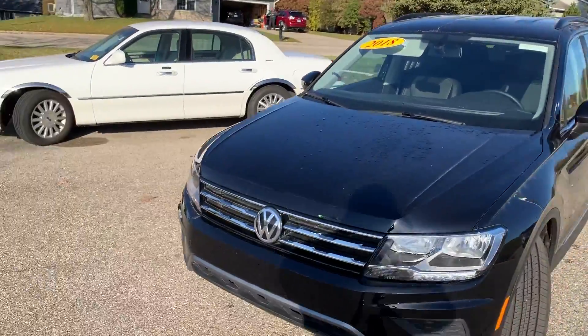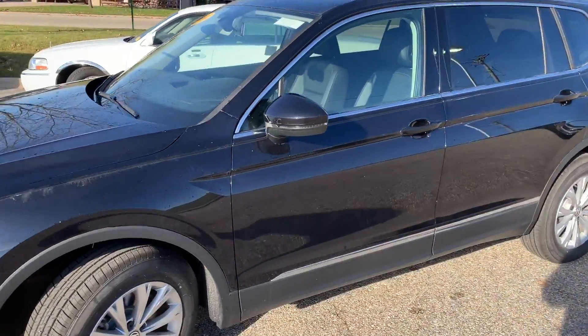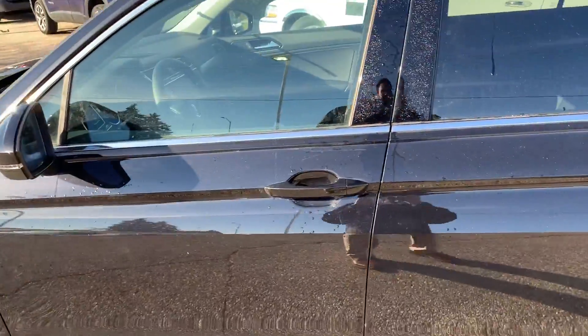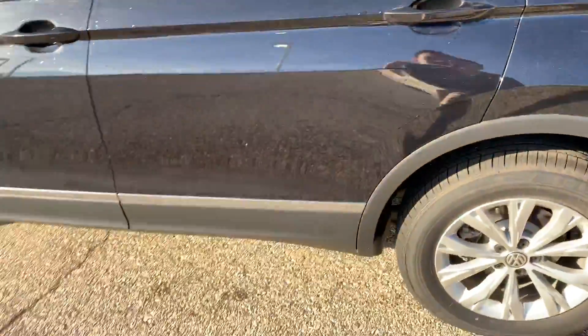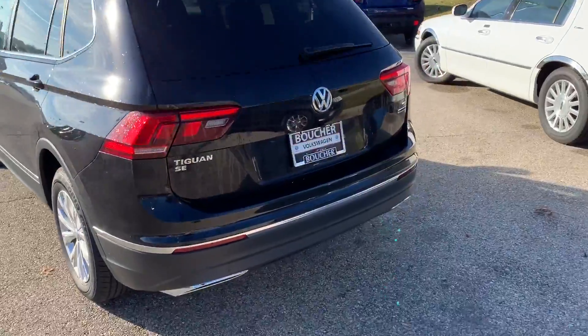The Tiguan is paired with a 2-liter turbocharged engine. Some cool things about this Tiguan — it's an SE, and the SE comes standard with keyless entry, heated seats, and push-to-start ignition. This one is also paired with 4Motion, which is Volkswagen's all-wheel drive system.